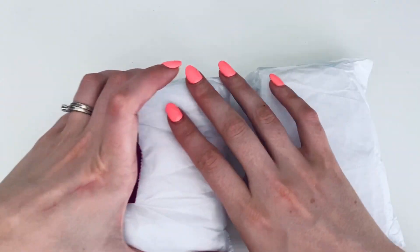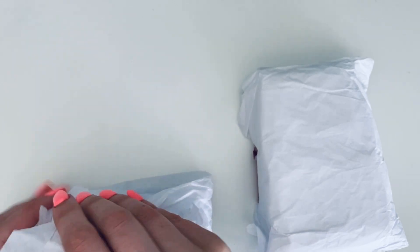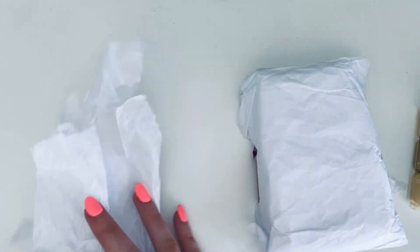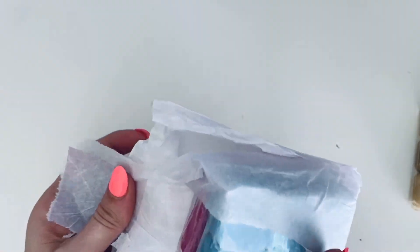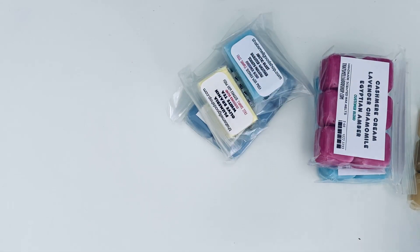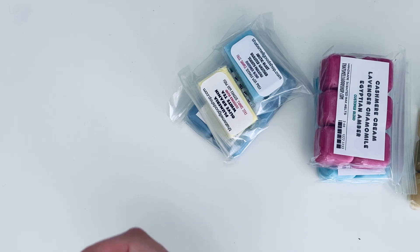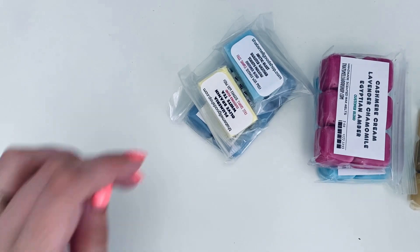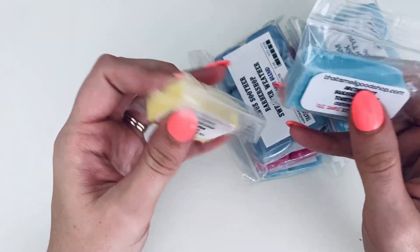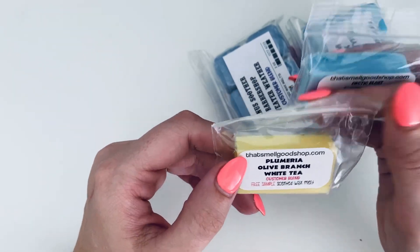I want to add these to my next melting basket because I'm stoked. This is how they came, in a UPS mailer, and they were really well packaged. I forgot how much I ordered, so we shall see! Looks like I got about seven scents.